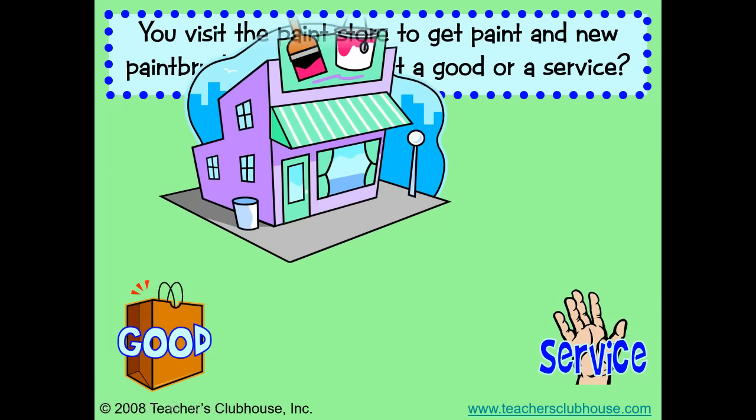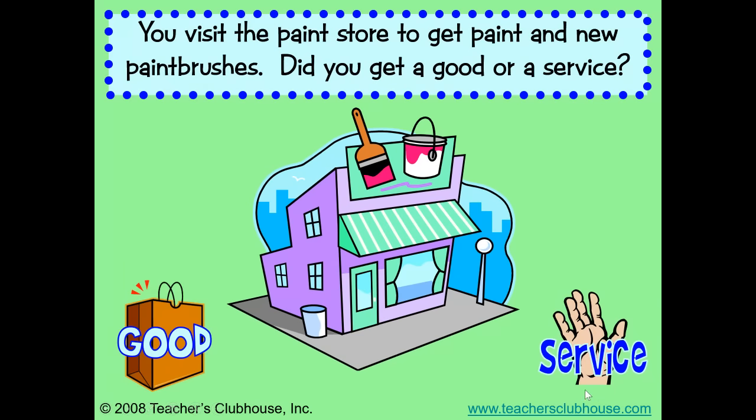You visit the paint store to get paint and new paint brushes. Did you get a good or a service? I hope you said you got a good. The paint and paint brushes can be touched and carried out. They are goods.